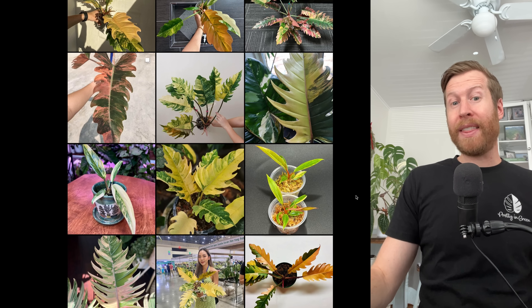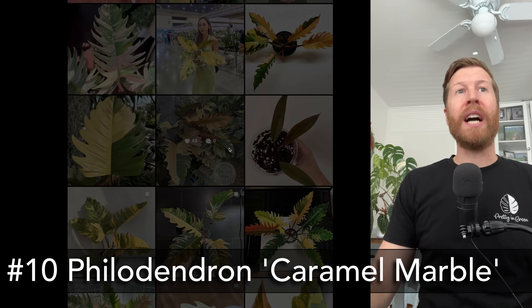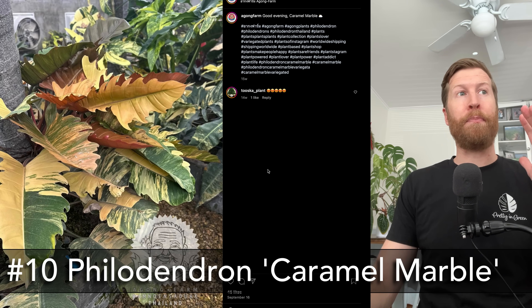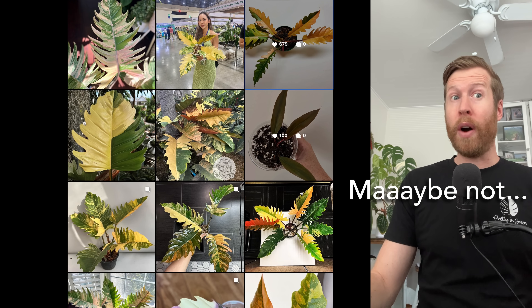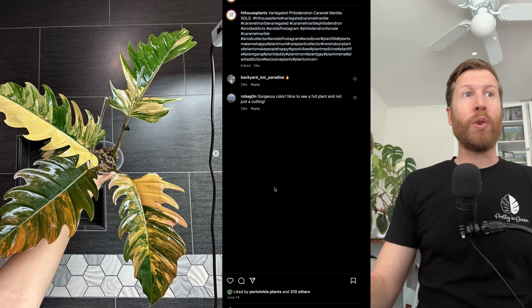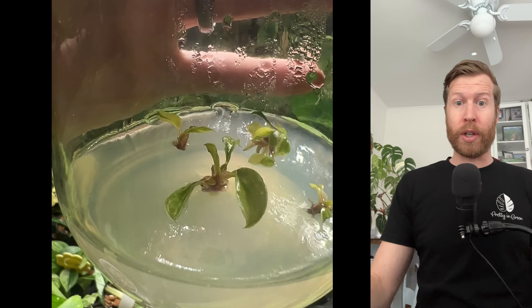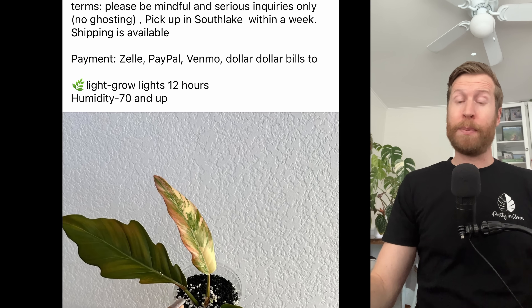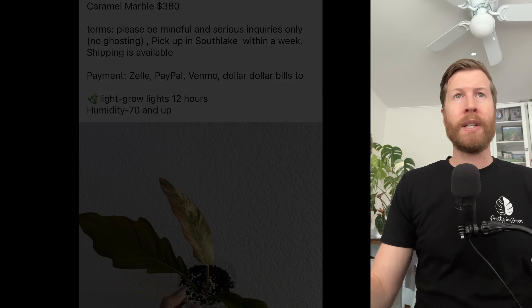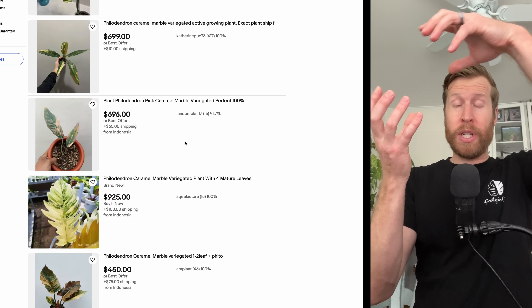First up is a plant that was many thousands of dollars: the Philodendron Caramel Marble. This is an absolutely stunning plant with some of the best colors on it. I believe it is a hybrid, though I don't know the parents or lineage. It is in tissue culture, and I think this plant is going to come down to really like the two to three hundred dollar price range for the four-inch pot size. I saw someone selling one on Facebook Marketplace for about three hundred dollars, and there's one listed for $480, so like three to five hundred dollars from tissue culture.